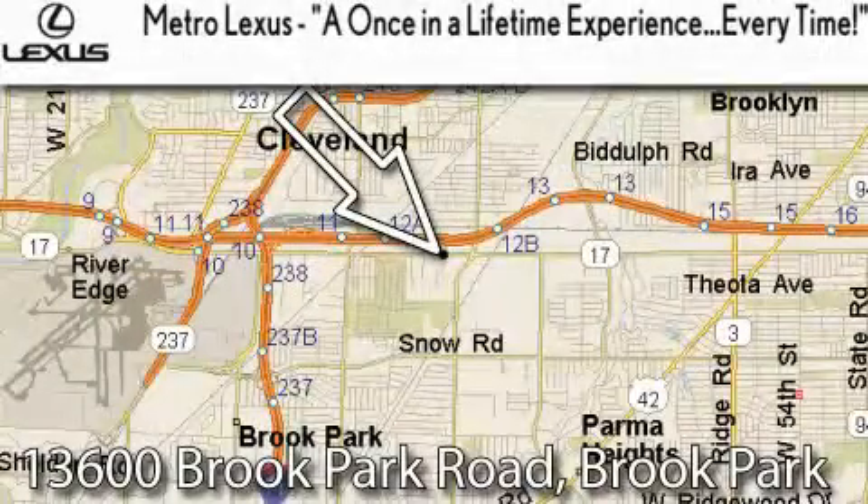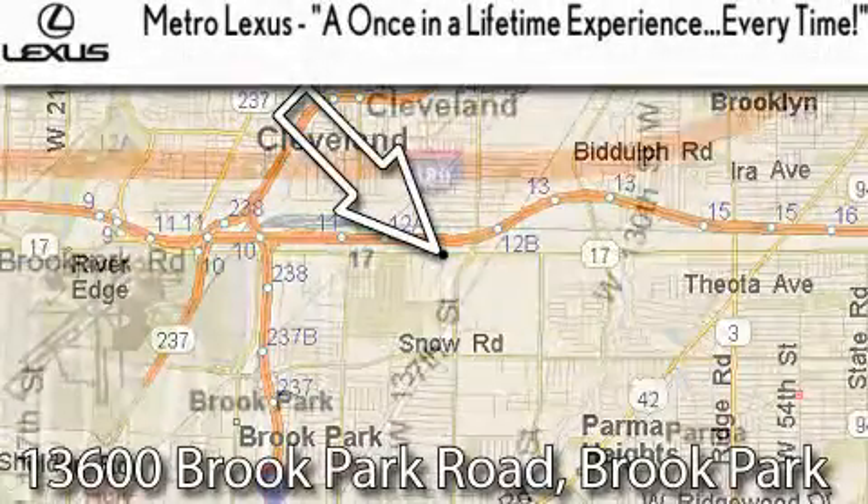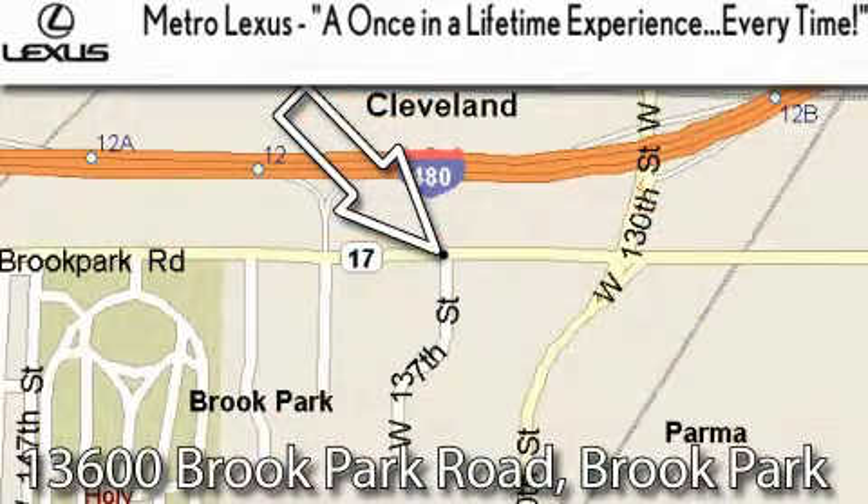Metro Lexus is located at 13600 Brook Park Road in Brook Park. A once in a lifetime experience, every time. Everett!